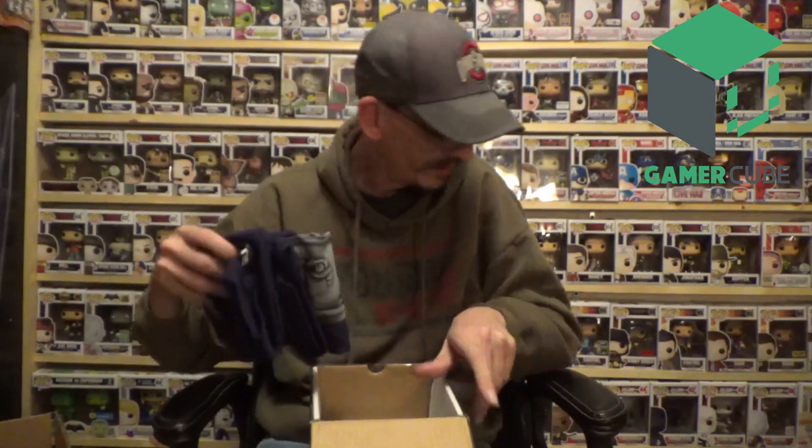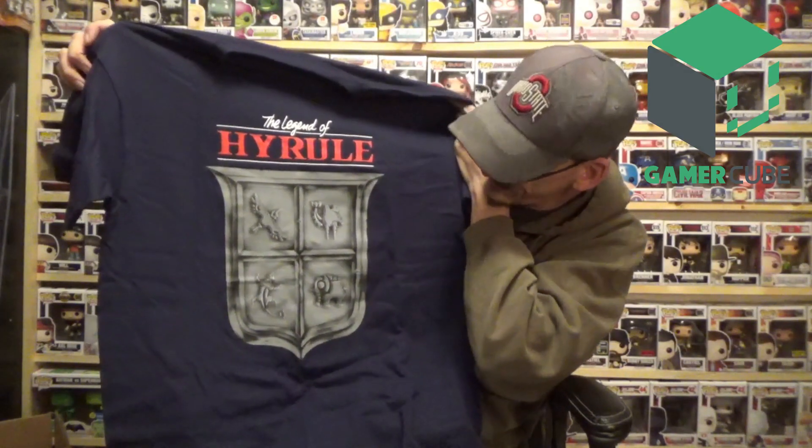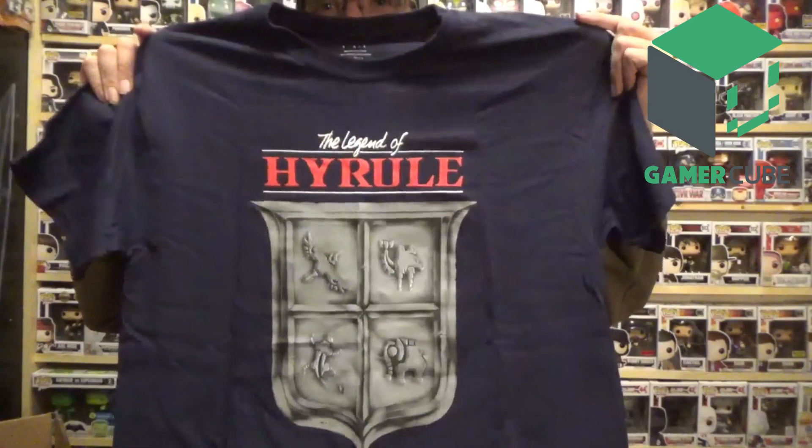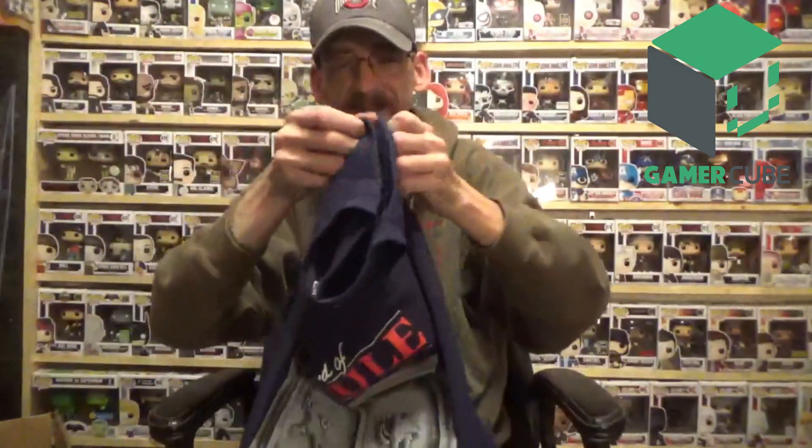Next, looks like we have two t-shirts. The first one is a very nice thick t-shirt — this one is 'Legends of Hyrule,' so I'm guessing it's a takeoff on Legend of Zelda. I don't know the Hyrule reference specifically, but it's a really cool looking shirt. If anybody knows, go ahead and leave a comment down below. It's a Gildan — nice thick quality shirt, definitely good for winter time.